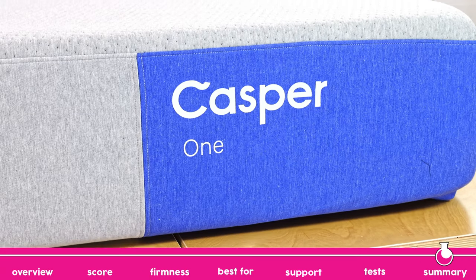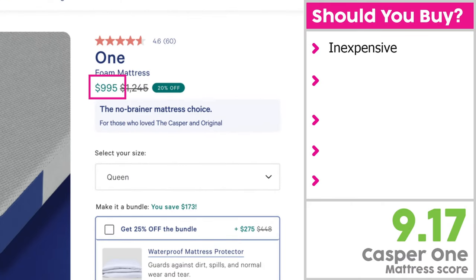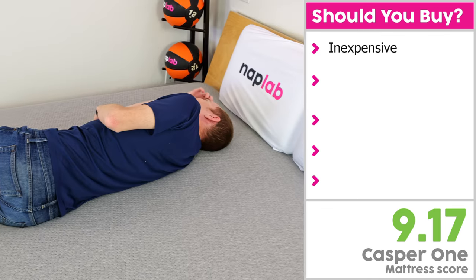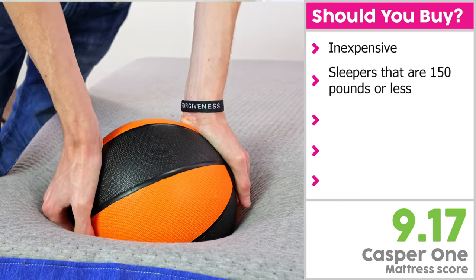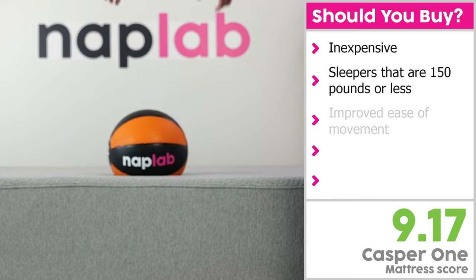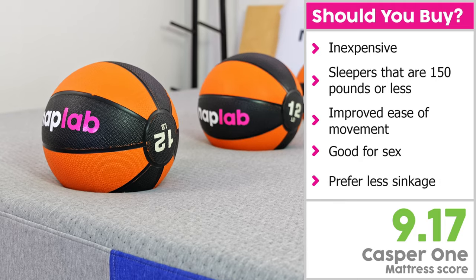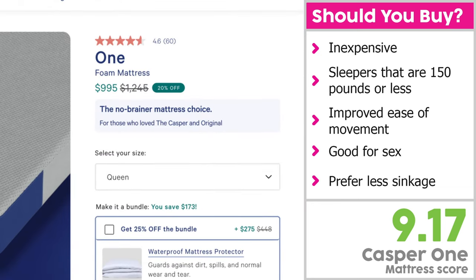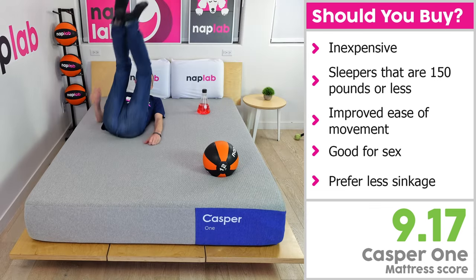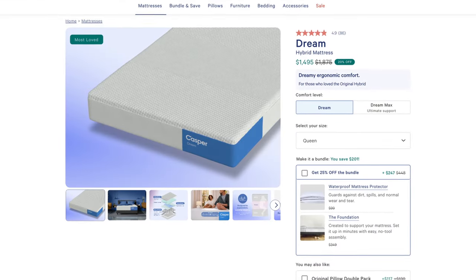I would recommend the Casper 1 for sleepers looking for an affordable all-foam mattress that won't break the bank — priced just under $1,000 for a queen at the time of recording. It's a solid choice for sleepers that weigh 150 pounds or less due to the thinness of the design. The fast response and moderate bounce make for improved ease of movement and a surface that is good for sex. Sleepers would need to prefer less sinkage, as this model doesn't have a ton of give and creates more of a floating feel. The price is 10% less than the average foam mattress, but still not really enough to justify the lower performance level — for most sleepers, it's worth stepping up to the Casper Dream or a different mattress brand altogether.